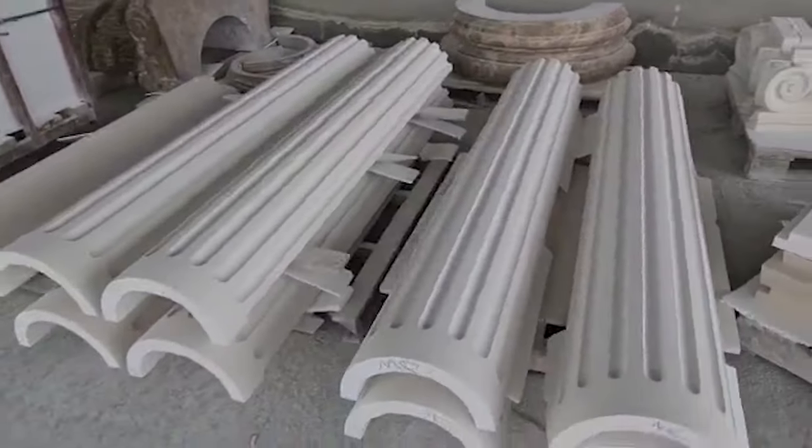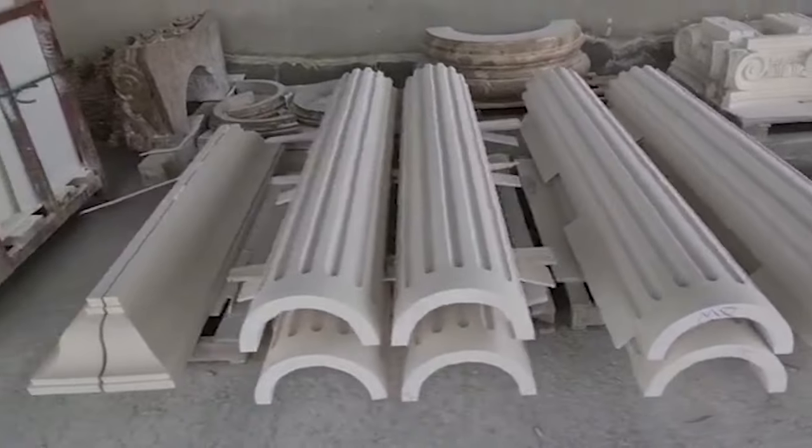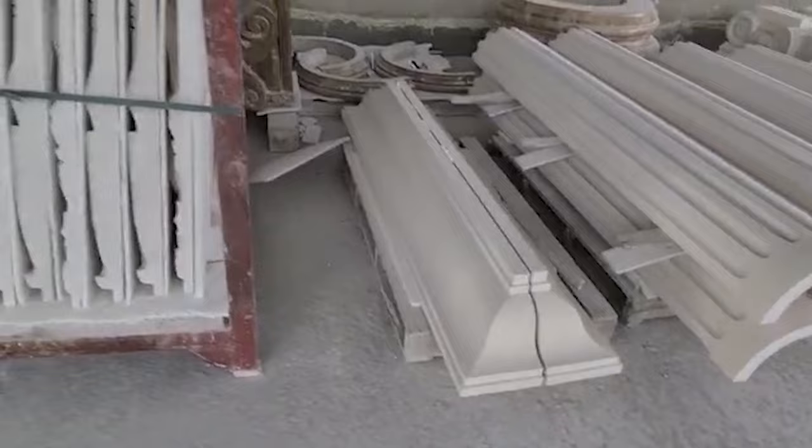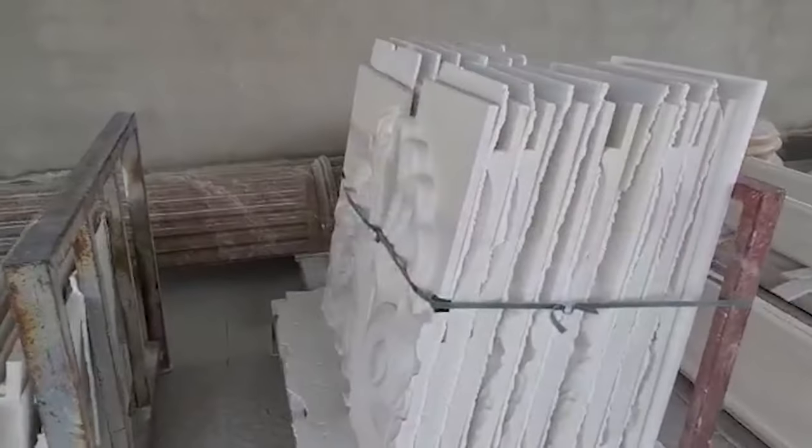Alongside careful stone selection, we are manufacturing architectural stone elements to the highest standards, thanks to cutting-edge equipment and highly skilled stone carving artisans in our factory.